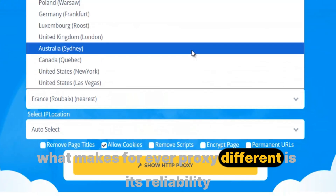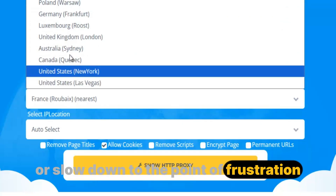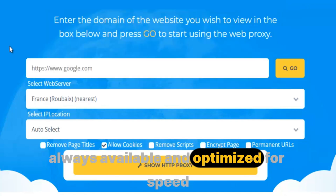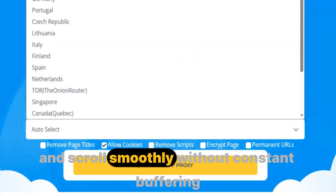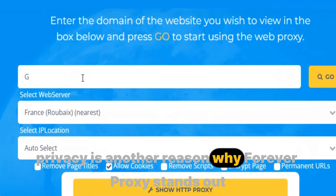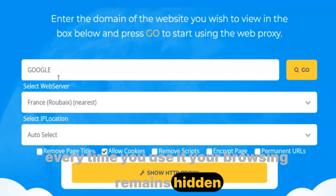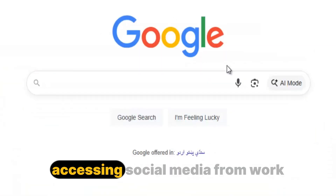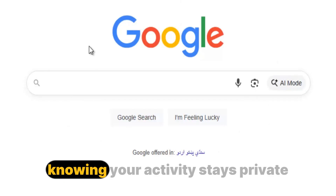What makes Forever Proxy different is its reliability. While most free proxies vanish after a few weeks or slow down to the point of frustration, Forever Proxy is built to last — regularly updated, always available, and optimized for speed, so you can watch videos in HD, open pages instantly, and scroll smoothly. Privacy is another reason why Forever Proxy stands out. Every time you use it, your browsing remains hidden, your identity protected, and your data secure, whether you're bypassing a school firewall, accessing social media from work, or unlocking region-blocked sites while traveling abroad.